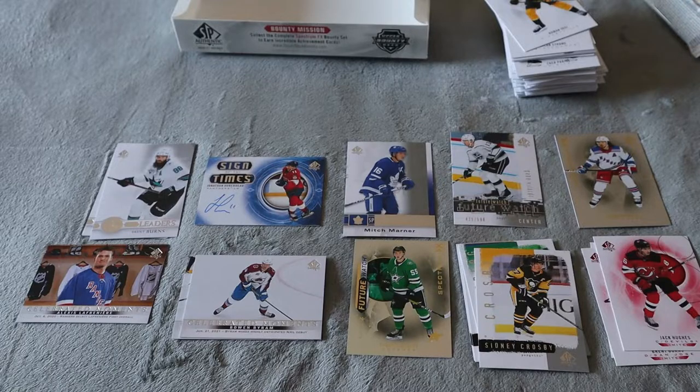Normally I don't reach out to Upper Deck, but I think I'm going to have to since I'm supposed to get something in there. That's why these boxes are so much money — you're guaranteed one autographed Future Watch rookie card per box. Hopefully in the next video I will have an update, but comment down below what you guys think.